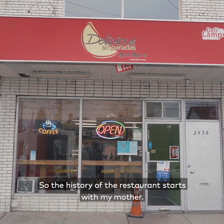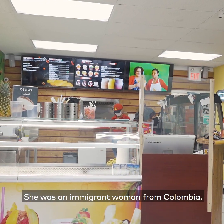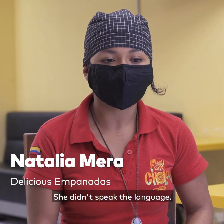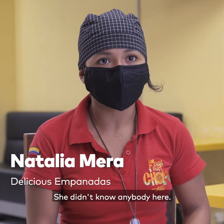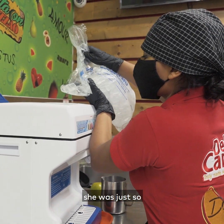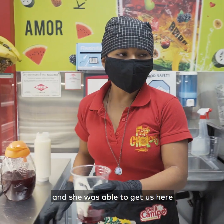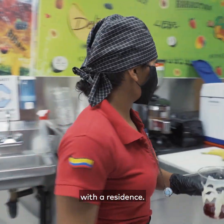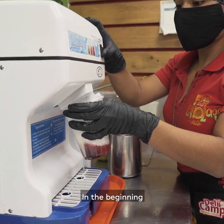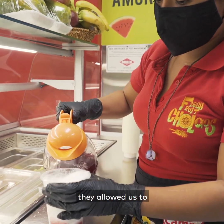The history of the restaurant starts with my mother. She was an immigrant woman from Colombia — she came here alone as a refugee. She didn't speak the language, she didn't know anybody here, she lived in shelters. She was so determined and such a warrior that she waited for years for us to come here, and she was able to get us here with a residence. She came across the idea of selling chulados.